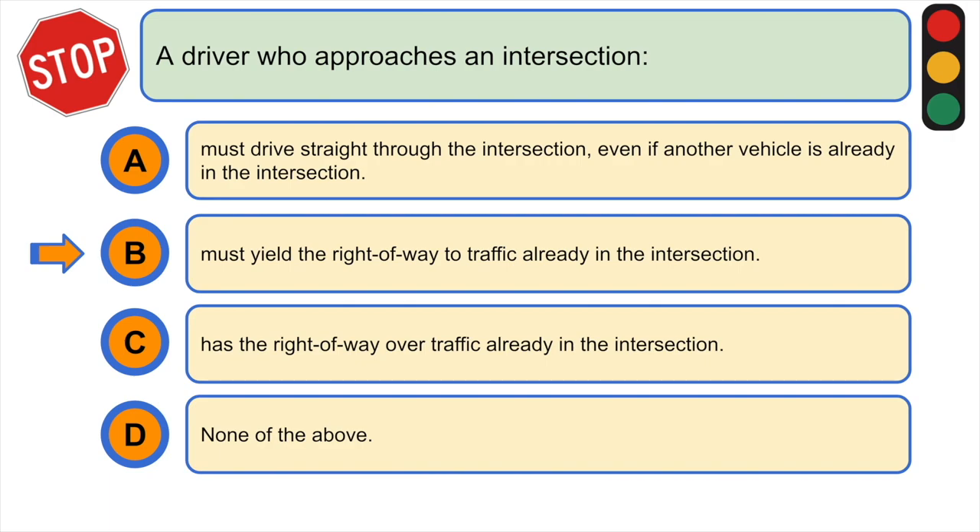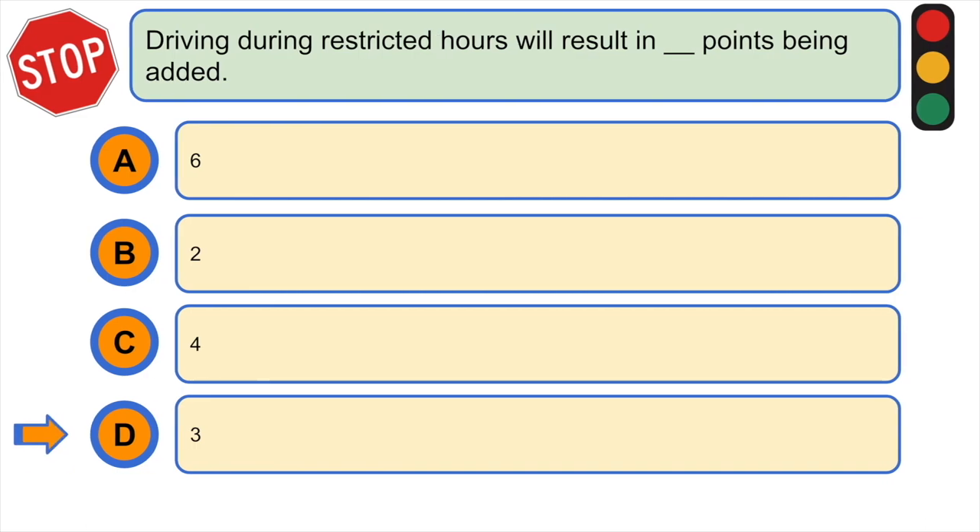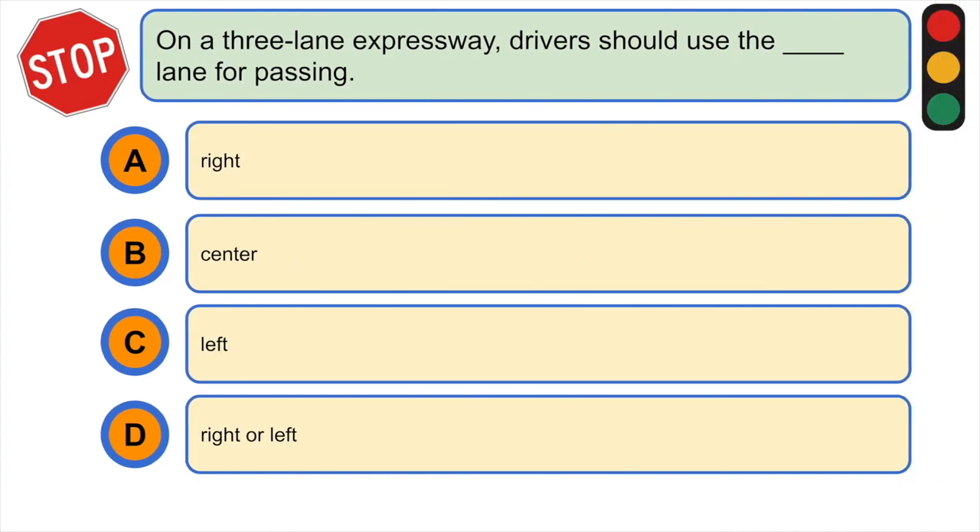The correct answer is B) must yield the right-of-way to traffic already in the intersection. Driving during restricted hours will result in points being added: A) six points, B) two points, C) four points, or D) three points. The correct answer is D) three points.